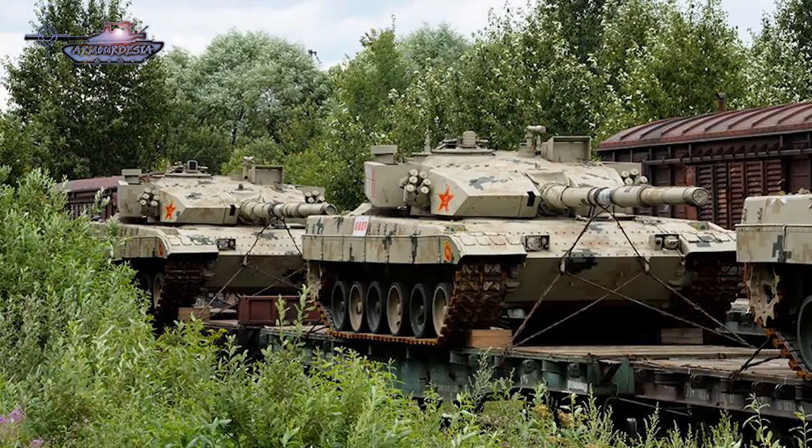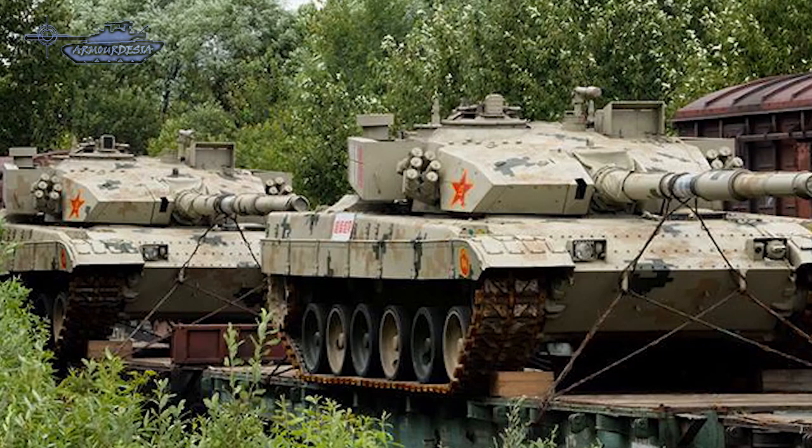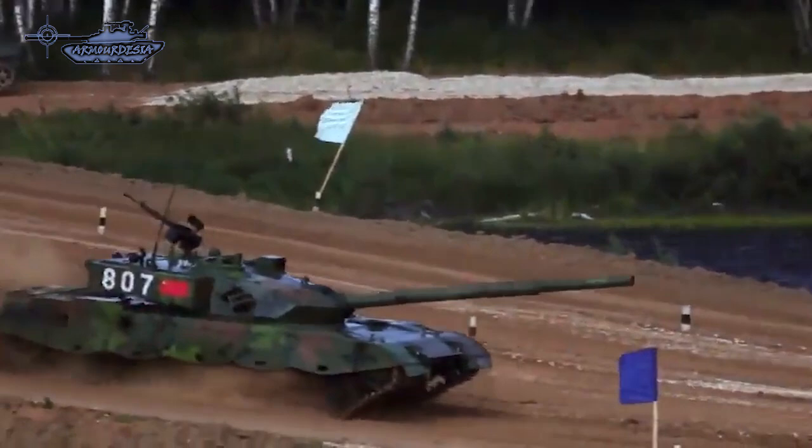The base Type 96 tank is motorized with a 780-horsepower engine, while the Type 96A has an uprated 800-horsepower diesel engine. The Type 96B, on the other hand, has a 1,200-horsepower engine, assumed to be a copy of the Ukrainian 6TD2 engine.